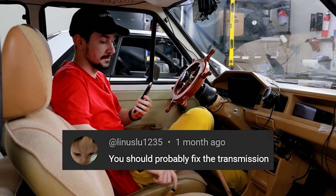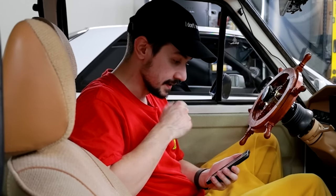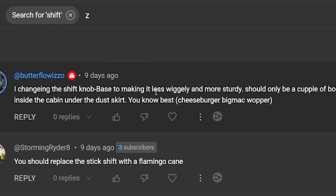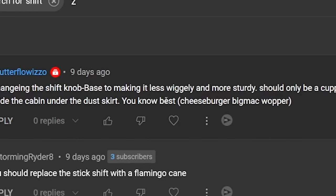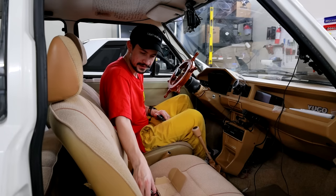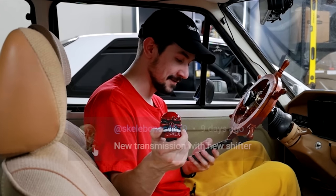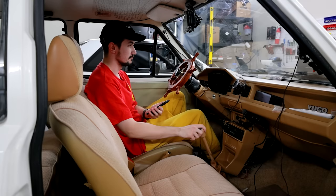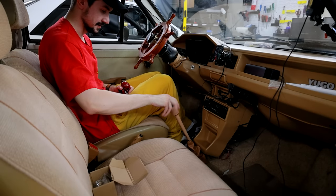A lot of you guys have suggested fixing the transmission and the shifter, except it's kind of a more complicated issue. Oh wait — never mind. This guy says it should be easier. He says changing the shift knob base to make it less wiggly and more sturdy should only be a couple of bolts inside the cabin under the dust skirt. Here's the new shifter, and I think it's a perfect fit. Is it just me, or does the entire car shake whenever I use the shifter?